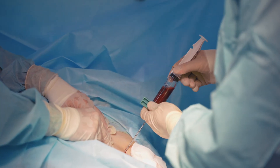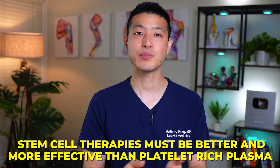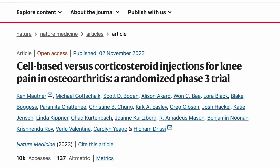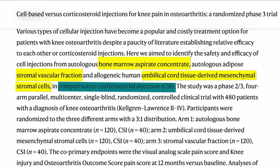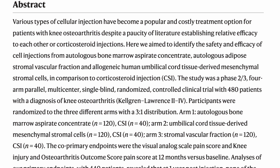Now it's worth quickly noting that PRP is not the same as stem cell therapy. Many people assume that stem cell therapies must be better and more effective than platelet-rich plasma. But it turns out that a recent study found that the three most common stem cell therapies — which include bone marrow aspirate concentrate, stromal vascular fraction, and umbilical derived stem cells — were no better at reducing pain and improving function when compared to cortisone injections. This is just not true of platelet-rich plasma.